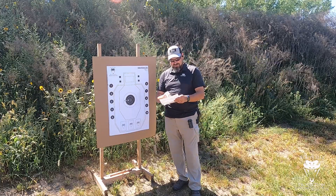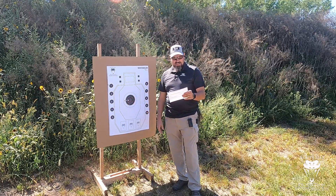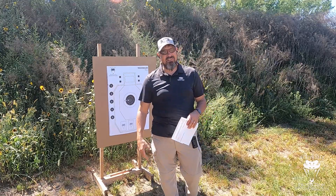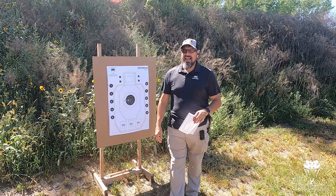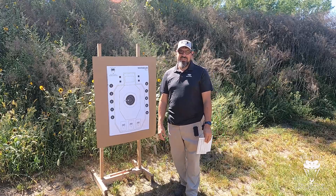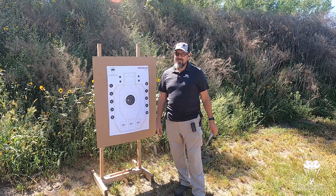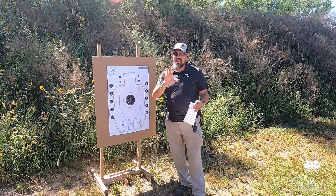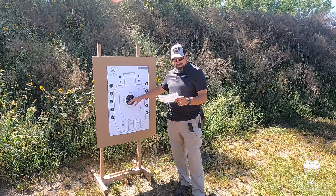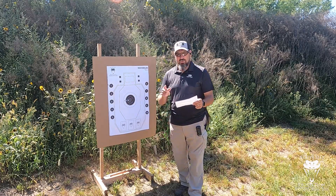Then we're going to stay at three yards and do some draws to first shot — draw to first shot into the A zone. You're going to have 1.75 seconds. For some of you that's pretty salty, and for some of you that's super easy. But if you're a sub-second guy and you decide to relax and get your hits in 1.7, chances are you're going to drop one. You've got to go five for five to qualify — you cannot miss one of these shots, and they all have to be under 1.75 seconds.